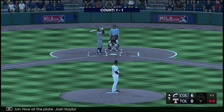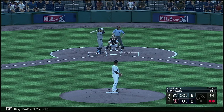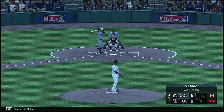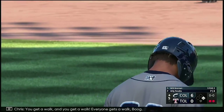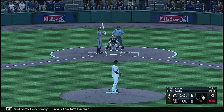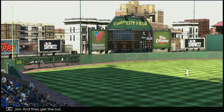Now at the plate, Josh Naylor — he's already homered here in this one. Right-handed reliever falling behind 2-1. That's down and in, 3-1 is on the way — and it's ball four, he missed down low. You get a walk. Runner at first with two away. Here's the left fielder Will Brennan, one for two — he caught it behind his back to first, and they get the out.